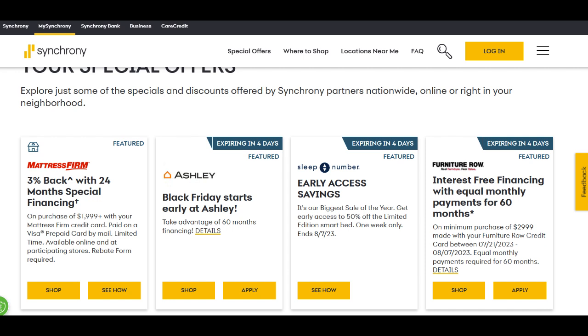Overall, for the modern saver with a focus on maximizing returns, the Synchrony High Yield Savings Account is a worthy contender.